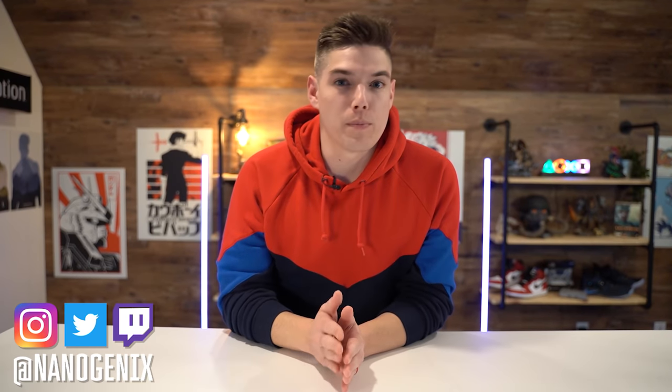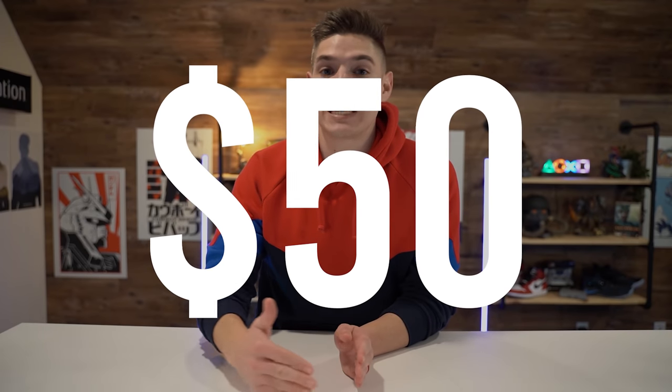Today we're taking a look at some of my favorite tech for the month of October that costs under $50. So everything you see in this video costs $50 or less — that was the threshold we were going for here. My name is Tyler, this is Nanotech. Let's hop in.